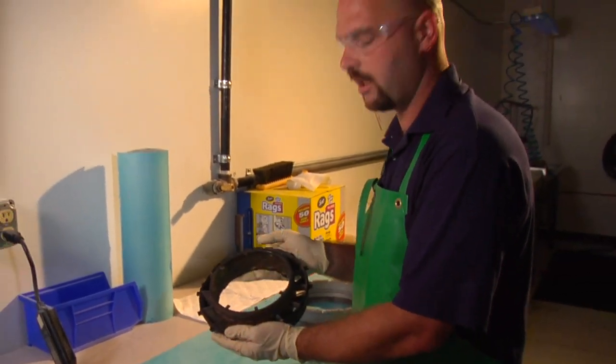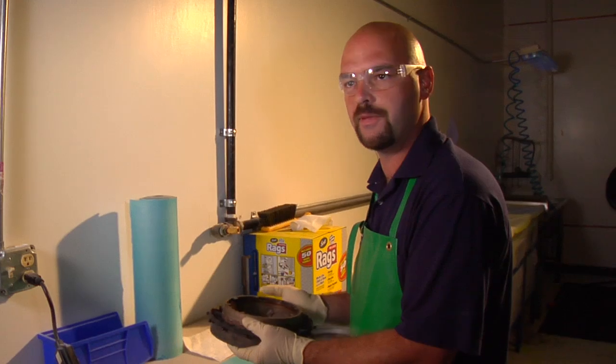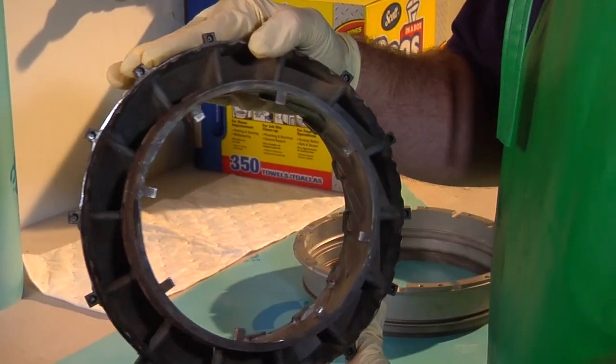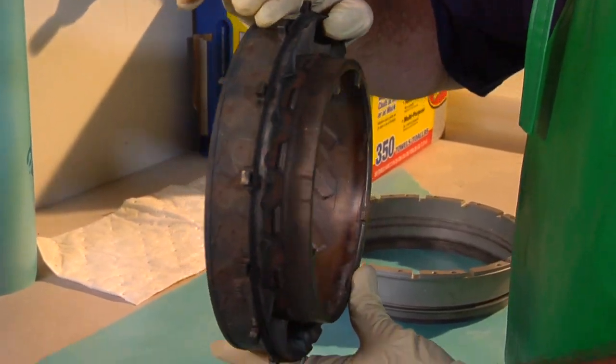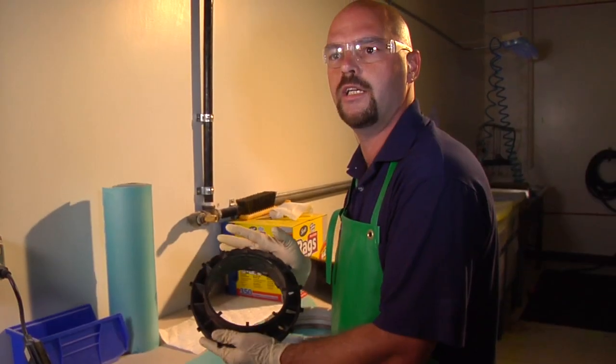As well as our magnetic particle inspection, we also perform a fluorescent penetrant inspection. This is a typical compressor turbine vane ring. We run it through a fluorescent penetrant inspection and it serves the purpose of checking for cracks and hidden damage as well.